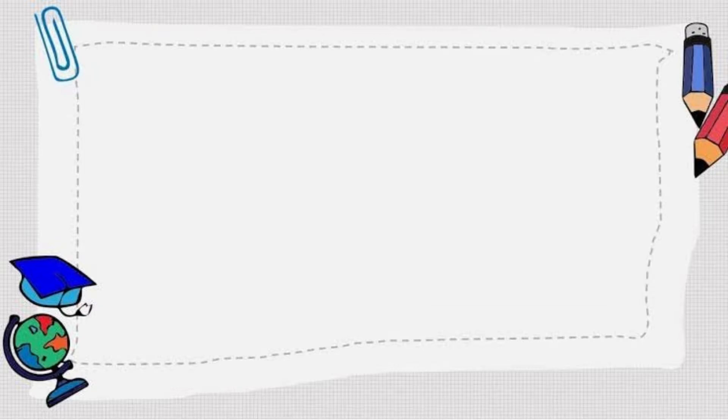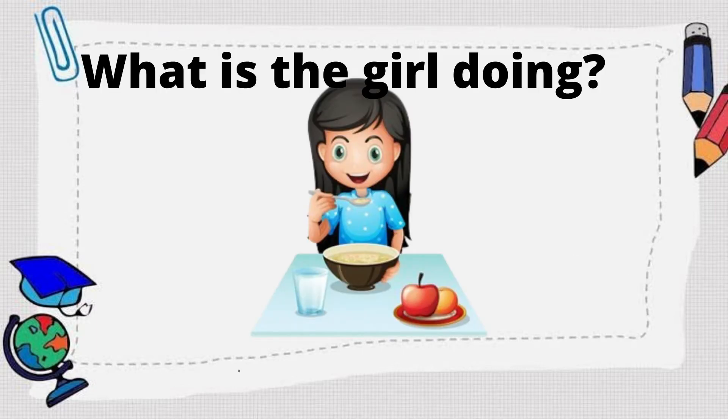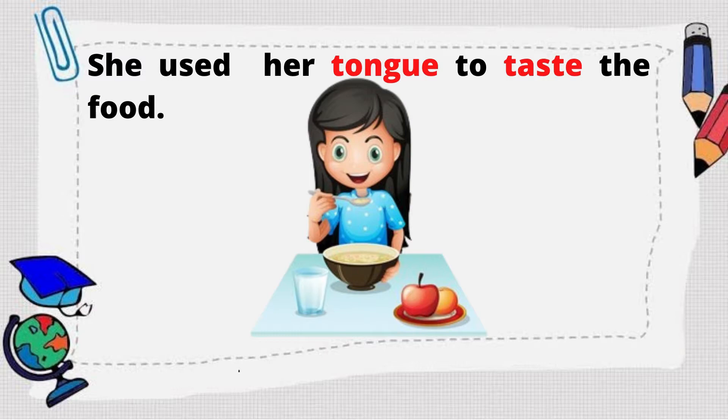Let us have a review. What is the girl doing? That's right! The girl is eating. Now, what sense organ did she use to taste the food? Great! She used her tongue to taste the food.